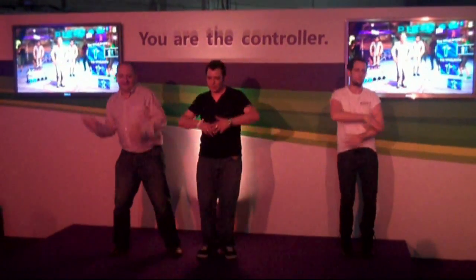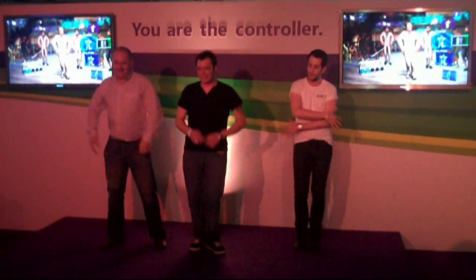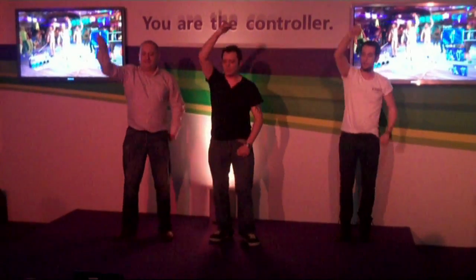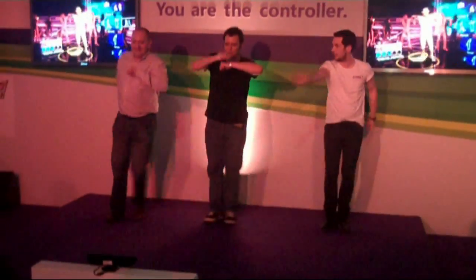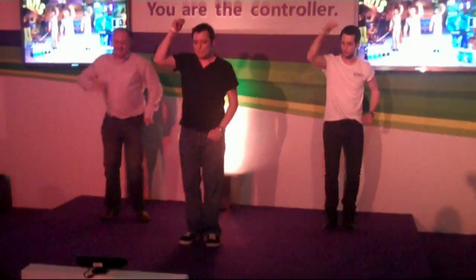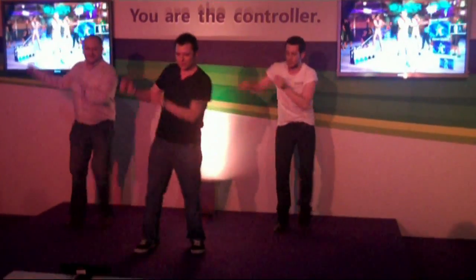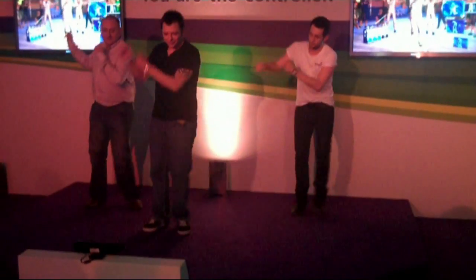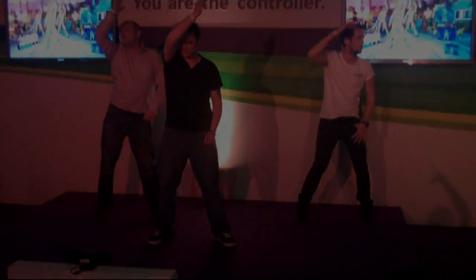Next up you can see Dance Central running on Kinect. I'm not sure if it's one player here, but certainly quite a few people from the crowd were getting involved — and it takes a brave man to get on stage and learn that. It seems to be quite intuitive though, with a lot of people picking it up pretty quickly, and it could be one of the major titles for the Kinect system when it's released later this year.